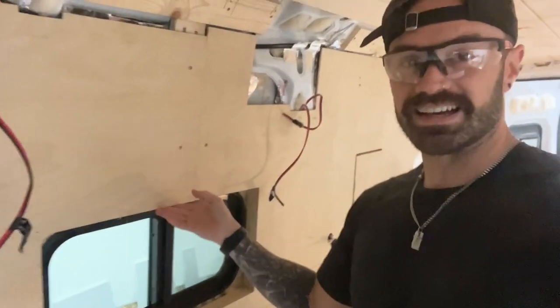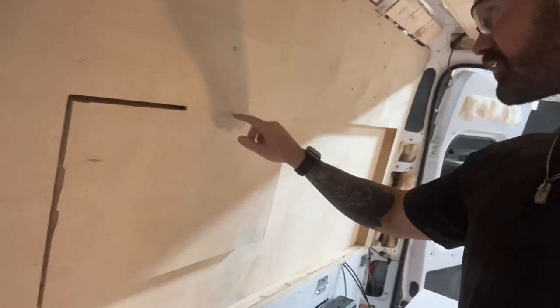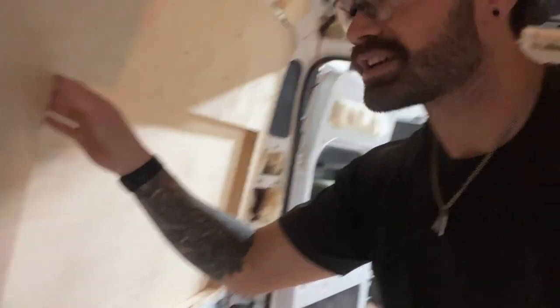We've got this wall about 90% finished. This little area here we still have to cut to get the window to come through, but the bump out turned out really nice — it's smooth. We just have to sand it down and fill in some more.